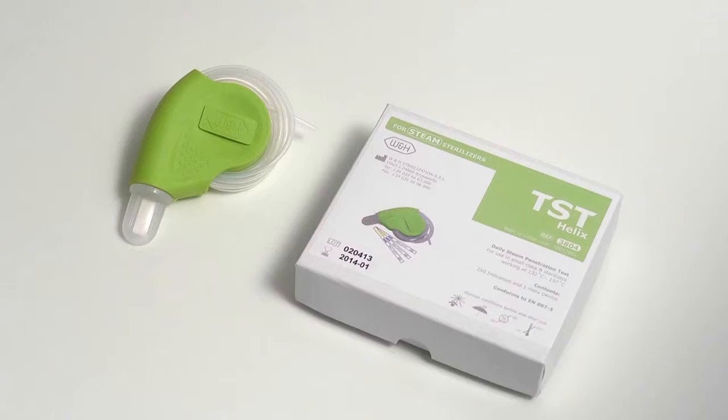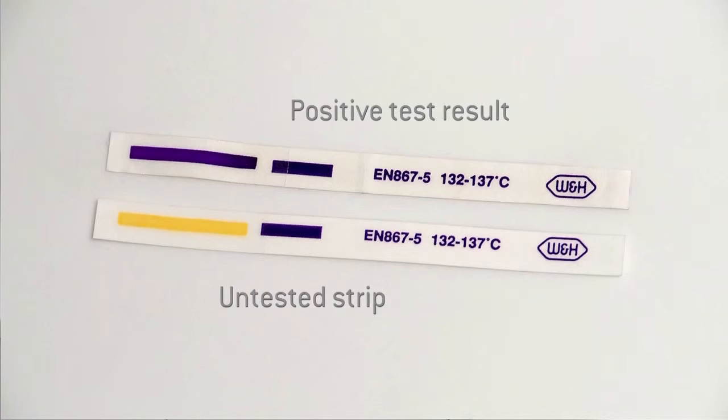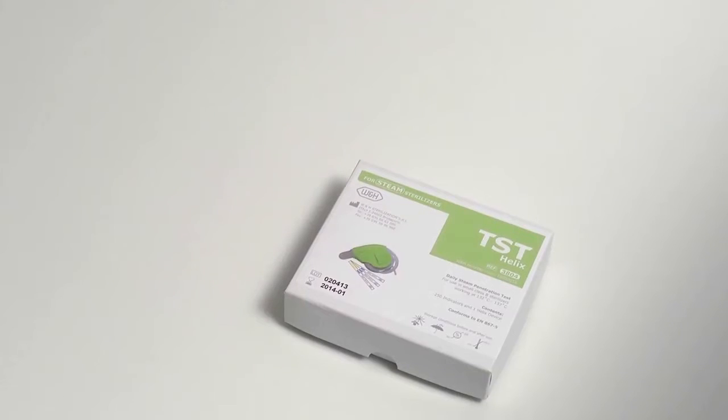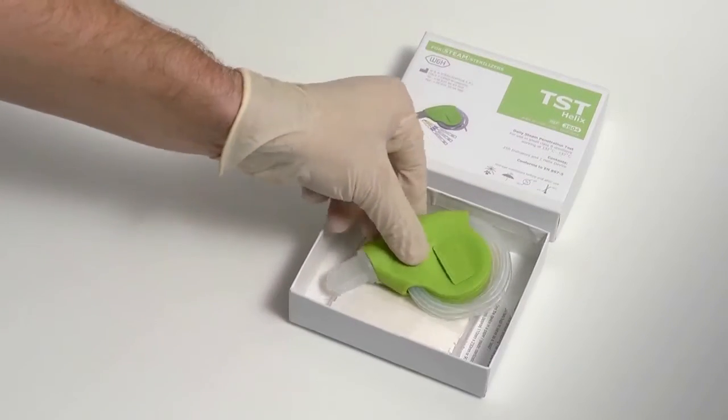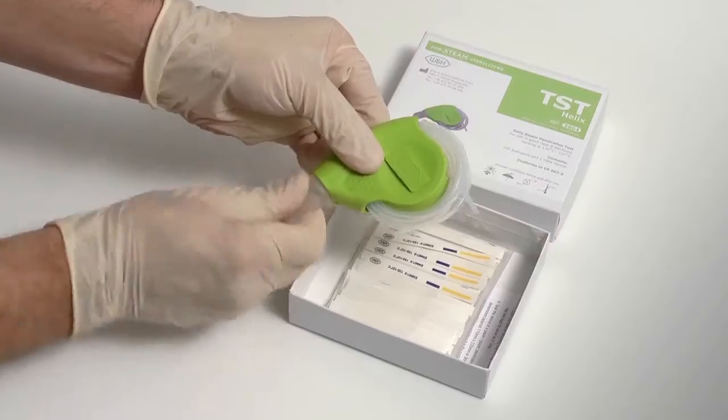W&H recommends the Helix Process Challenge Device, as this test is the most relevant to dentistry. Helix tests are required as part of the Manufacturer's and National Decontamination Guidance. A positive test result is required to prove that sufficient air removal has been carried out during the sterilisation cycle. A Helix test cycle should be the first cycle performed each day, prior to the steriliser being used in normal day-to-day operation.